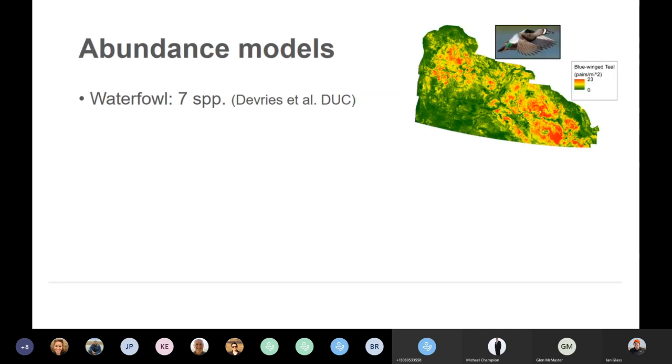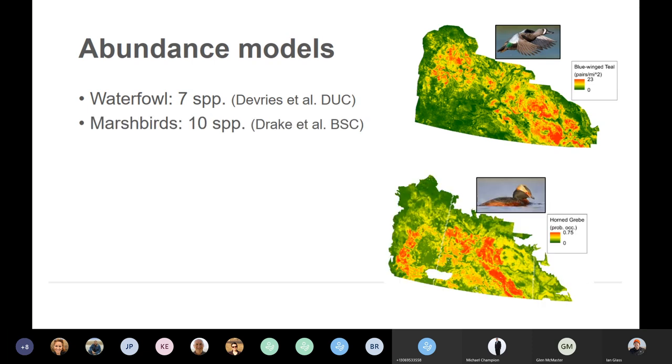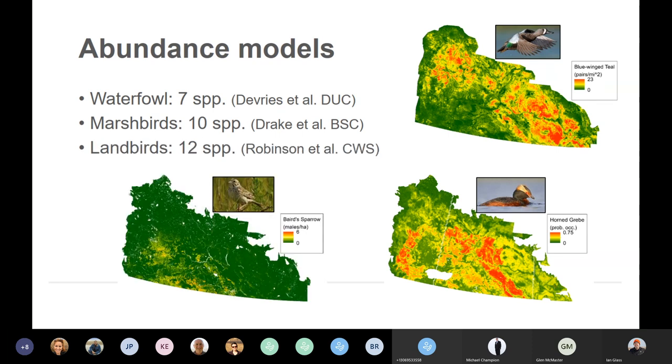We applied models for seven species of waterfowl from Jim DeVries and colleagues at Ducks Unlimited Canada. This map here shows an example of a blue-winged teal density model — anything in red is predicted to be higher abundance of breeding pairs, green is lower abundance. We got models for 10 species of marsh birds from Kyle Drake and colleagues at Bird Studies Canada — this shows an example model for a horned grebe. And internally, myself and others in the Canadian Wildlife Service produced models for 12 land bird species — this shows an example Baird's Sparrow model. I don't want to go into the details of any of these models as it's beyond the scope of this presentation.